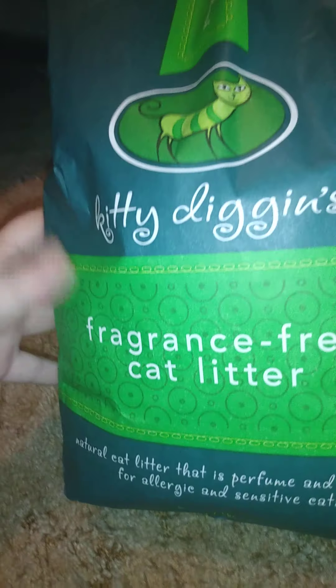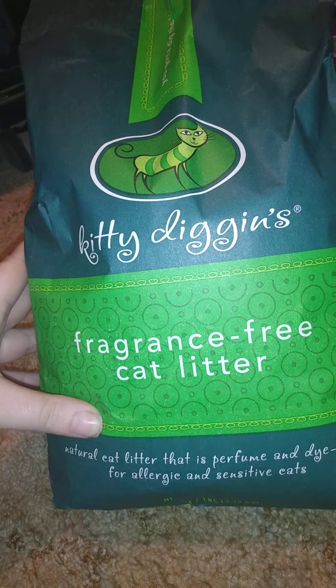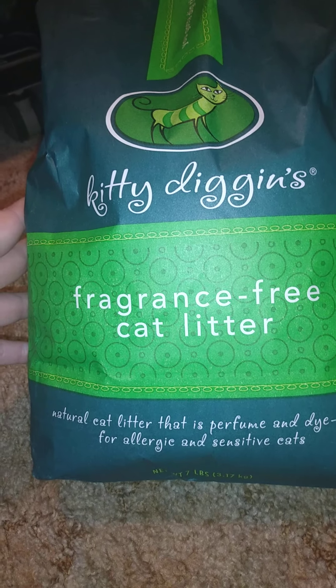I'm trying different cat litters because my cat is very picky, so I decided to try this. It's Kitty Dig fragrance-free cat litter — natural cat litter that is perfume and dye free for allergy-sensitive cats. That's a little special there.